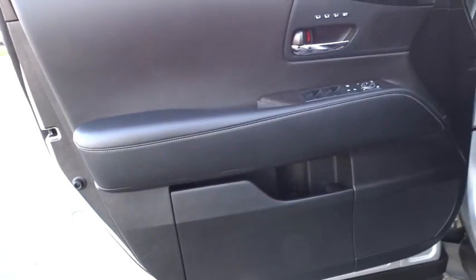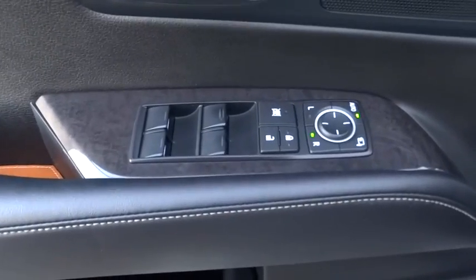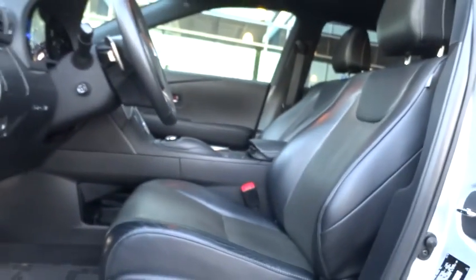Leather-wrapped steering wheel, Bluetooth, moonroof, power steering, adjustable steering wheel, cruise control, auto-dimming rear view mirror, aluminum wheels, four-wheel disc brakes, keyless start.